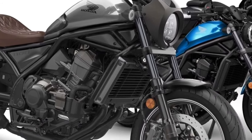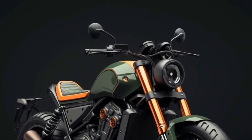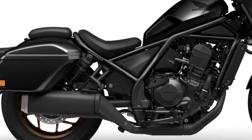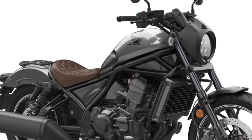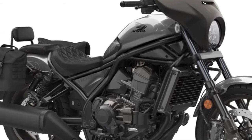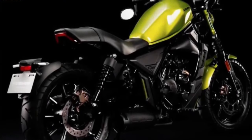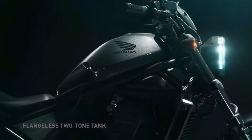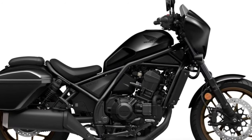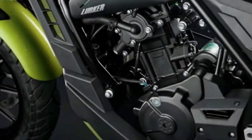The 2024 Honda Rebel 1100 is expected to be priced at $9,999 in the USA. It will be available in Iridium Gray Metallic and Green Metallic colors and is scheduled for launch in 2024. A much-anticipated addition to Honda's Rebel series, the Rebel 1100 is a cruiser motorbike blending cutting-edge style with a strong engine, advanced technology, and comfortable ergonomics.